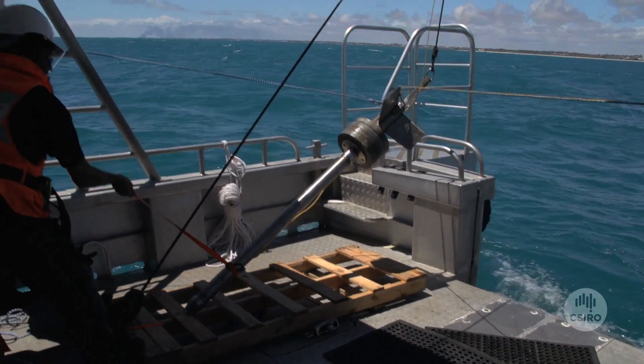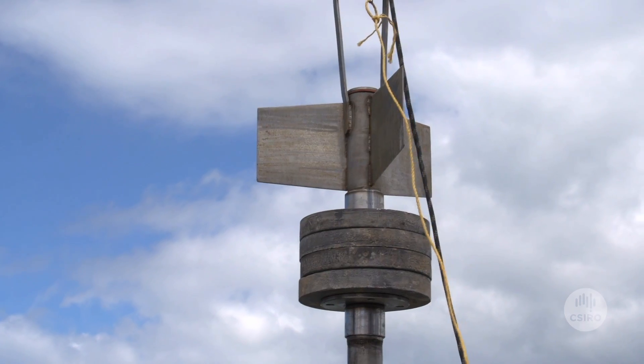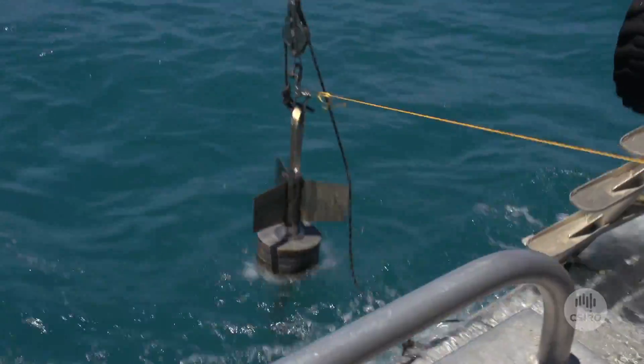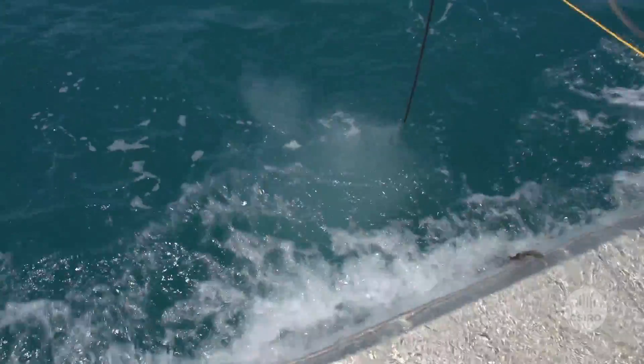Today we deployed our gravity core, which employs a hundred-kilogram weight on the top. You hang the core over the back of the vessel, and the weight literally makes the core travel at speed through the water column, and then the mass pushes the core straight into the sediment.